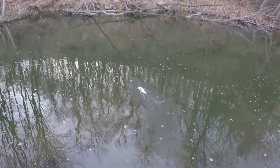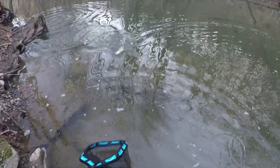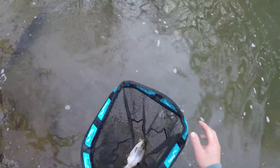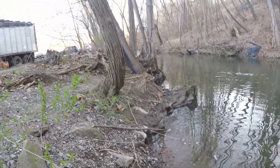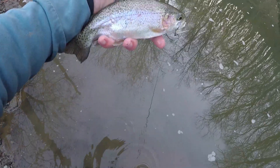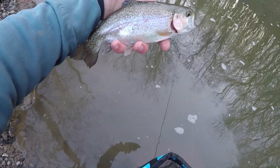There we go. Nice. I don't even know if I'm recording. But that's a funny looking rainbow. Look at that, dude. Dad! I think I caught that rainbow that you saw a picture of. It's like a bluegill. There's a rainbow there — kind of a funny looking dude.